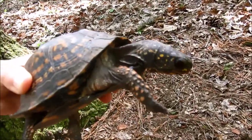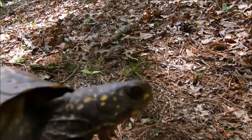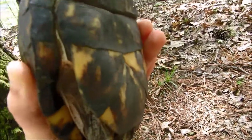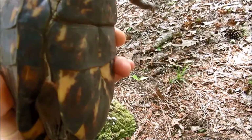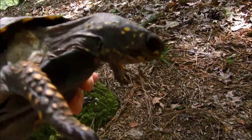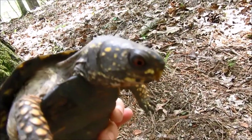This is Mr. T, the eastern box turtle. Mr. T has beautiful red eyes, and if we look at the plastron — that's the special name for the tummy shell — you can see it scoops in a little bit right here. That scoop in and those red eyes of the eastern box turtle are good indicators that this eastern box turtle is male.